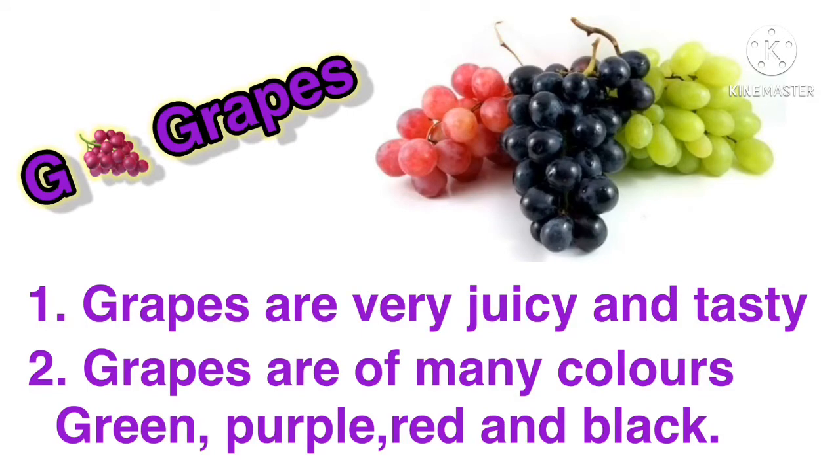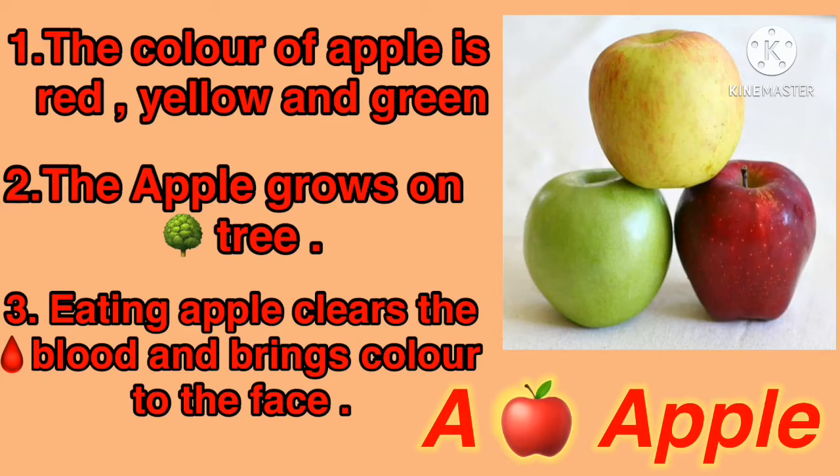Yes, tell me what is the name of this fruit. Yes, grapes. G for grapes: G-R-A-P-E-S. Grapes are very juicy and tasty. Grapes are of many colors — green, purple, red, and black. My lovely kids, come to the next fruit.